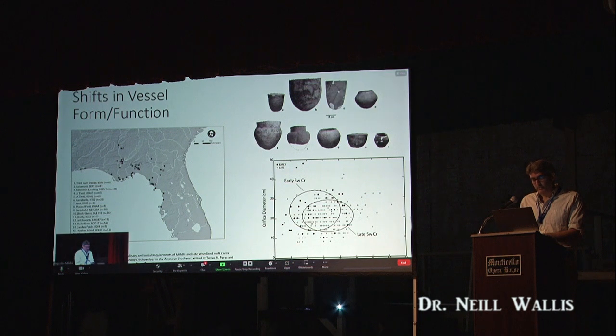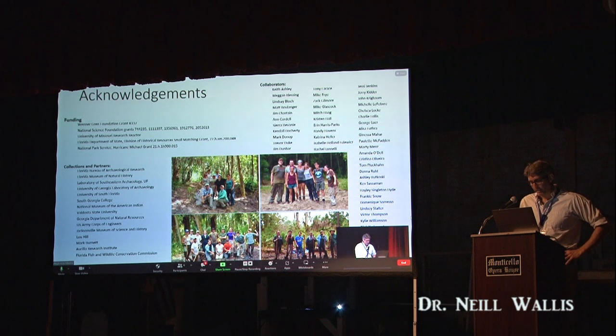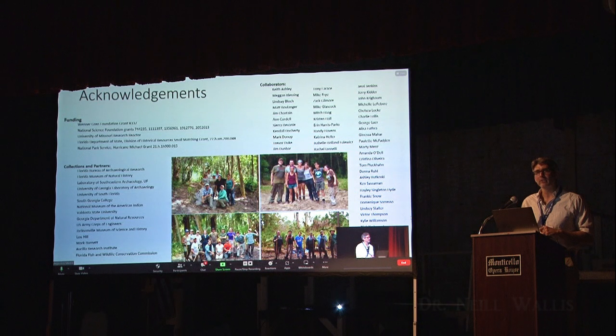That's the emerging story of early villages on the northern Gulf Coast and beyond. I'm happy to take some questions, but I also want to thank all my collaborators and especially the students who have worked with me over the years — they dig most of the holes and also have to fill them back in. Thank you.